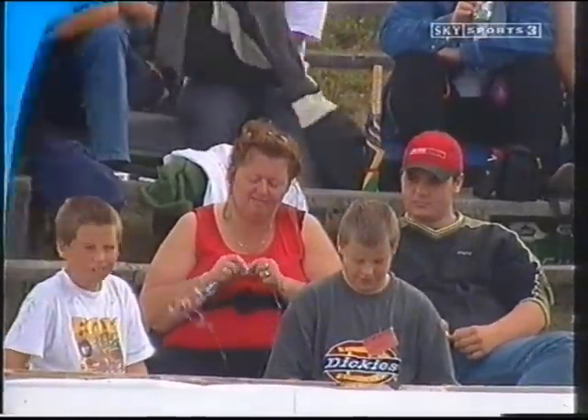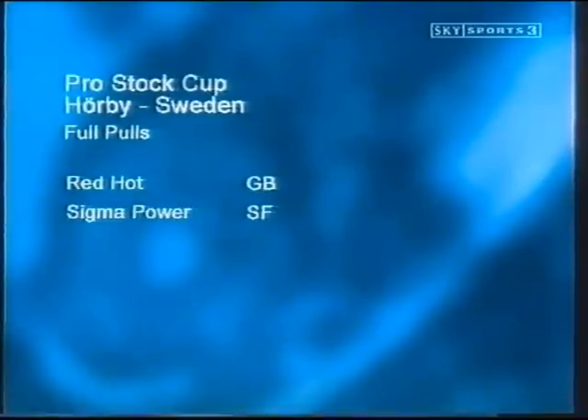Just two full pulls — Red Hot with Peter Clarke, and Pekka Hurleby with Sigma Power.